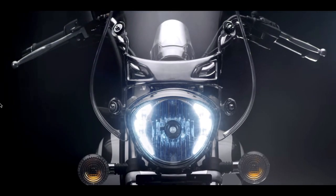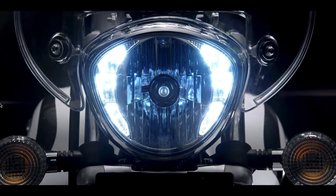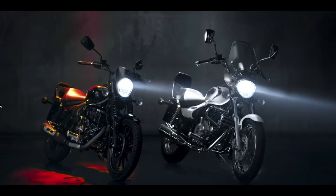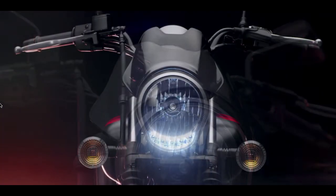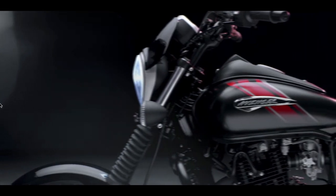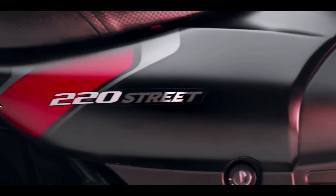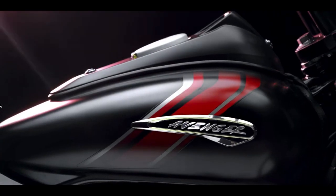The Bajaj Avenger is powered by a 220cc engine with a 19 bhp power output. It may seem quite low compared to the other bikes on the list, but it's just right for those learning to explore long-distance cruising. It has a 13 litre tank returning a mileage of 45 km per litre, meaning the tank-to-tank range is around 520 km on a full tank, making it the most fuel-efficient cruiser on the list.